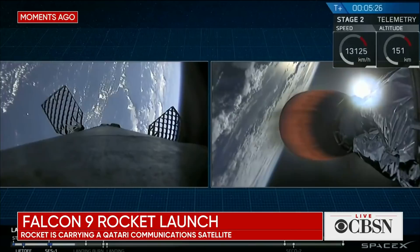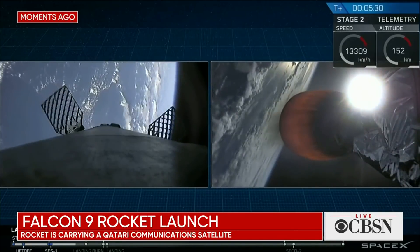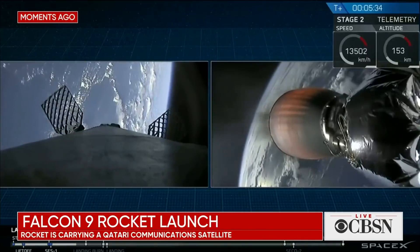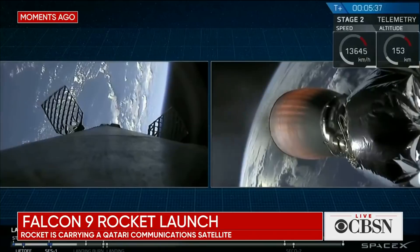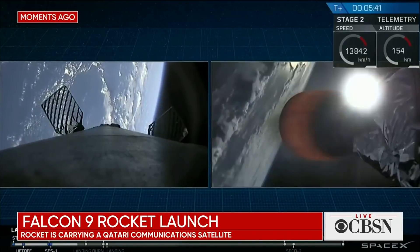If you're just tuning in, we've had successful ascent of the two stages — they have separated. Second stage is continuing on with S-Hail-Sat 2. First stage is coming back; we're about a minute away from the re-entry burn to slow us down. That re-entry burn itself will last for about 20 seconds, reducing our velocity before we get into the density of the upper atmosphere.